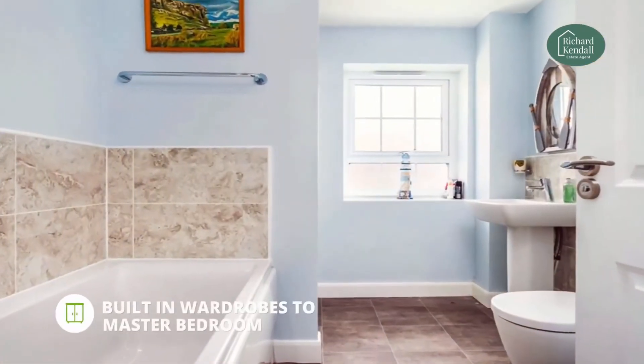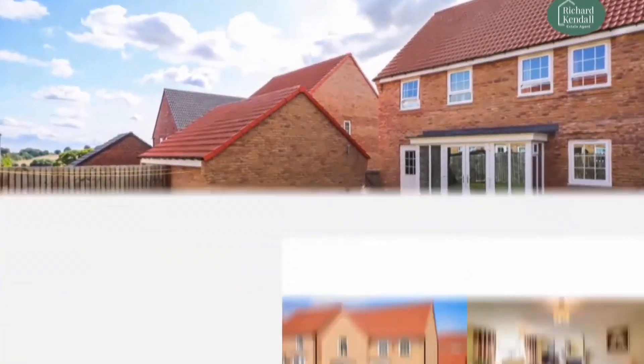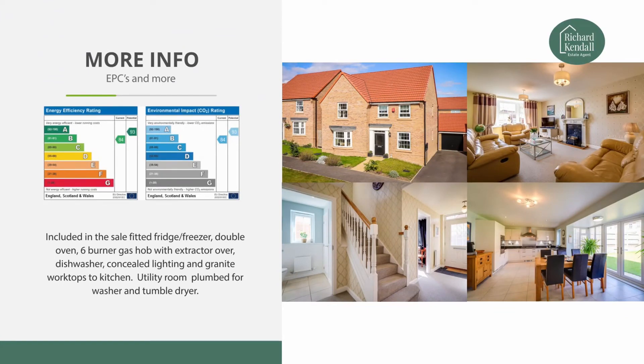This property also benefits from a full security system and conforms to secured by design standards. As a relatively new property, there is also a current NHBC guarantee in place.